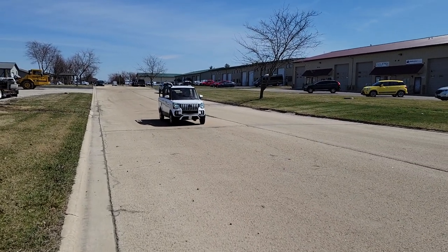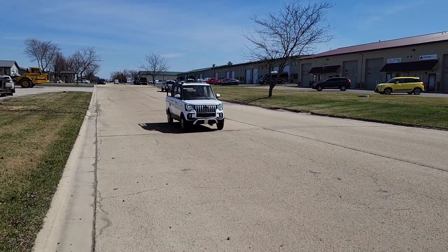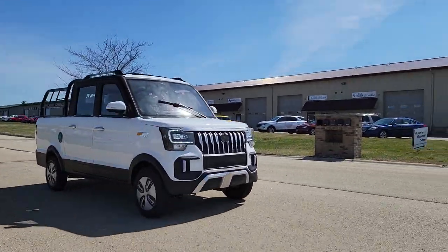It's got the horn, turn signals, headlights, taillights. SaferWholesale.com.